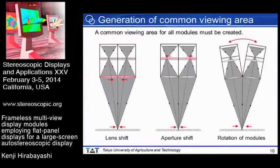When multiple modules are tiled to obtain a large screen size, a common viewing area for all modules must be created. Three possible methods are available: the first is to properly shift the screen lens in each module; the second is to properly shift the aperture in each module; and the third is to properly rotate each module. These three methods can be used simultaneously.